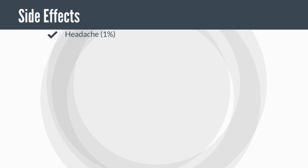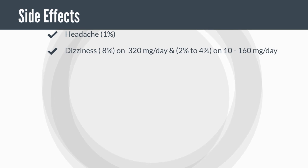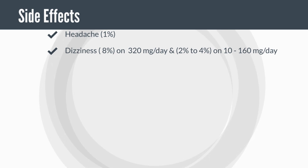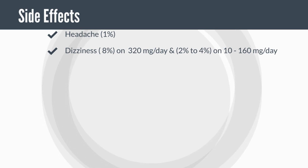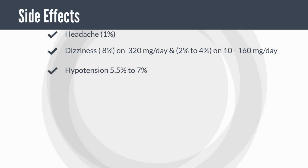That obviously does not mean that Valsartan is devoid of any side effects at all. The most common reasons for discontinuation of Valsartan therapy are headache and dizziness. Headache was reported in more than 1% of hypertensive Valsartan-treated patients. Dizziness was observed in about 8% of hypertensive patients receiving 320 mg per day and in 2–4% of patients receiving 10–160 mg per day. So obviously the higher the dose, the greater the incidence of side effects. Hypotension occurring in about 5.5% to 7% was also observed.